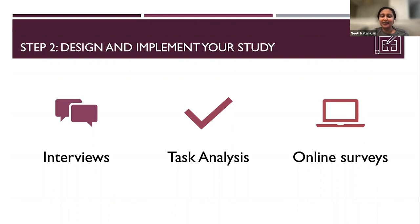Another method is task analysis. Ask them to do something like: 'I want to see you book a trip on Expedia — share your screen and talk me through what you're doing and your thought process.' When the participant talks you through their thought process, you get their cognitive walkthrough — a sense of what is working for them, what excites them, and what frustrates them about the experience.